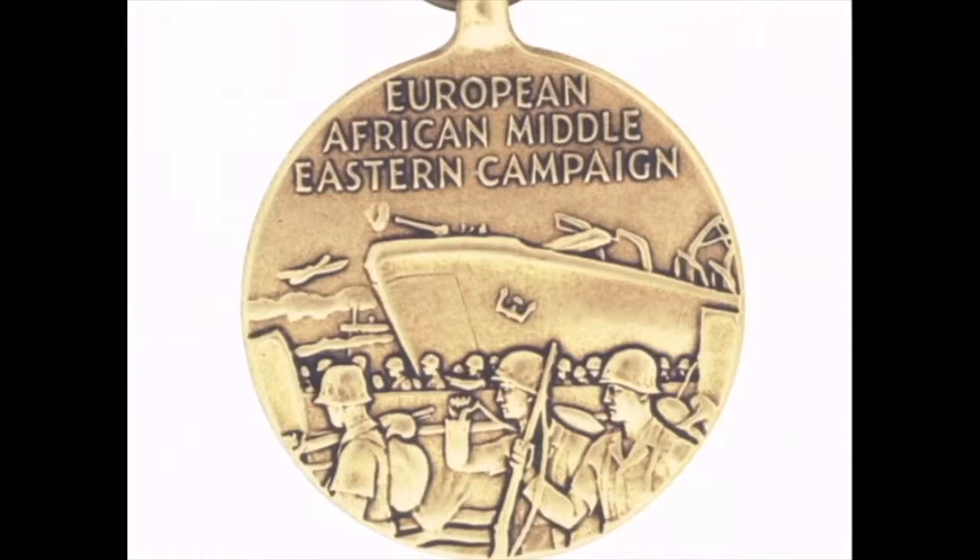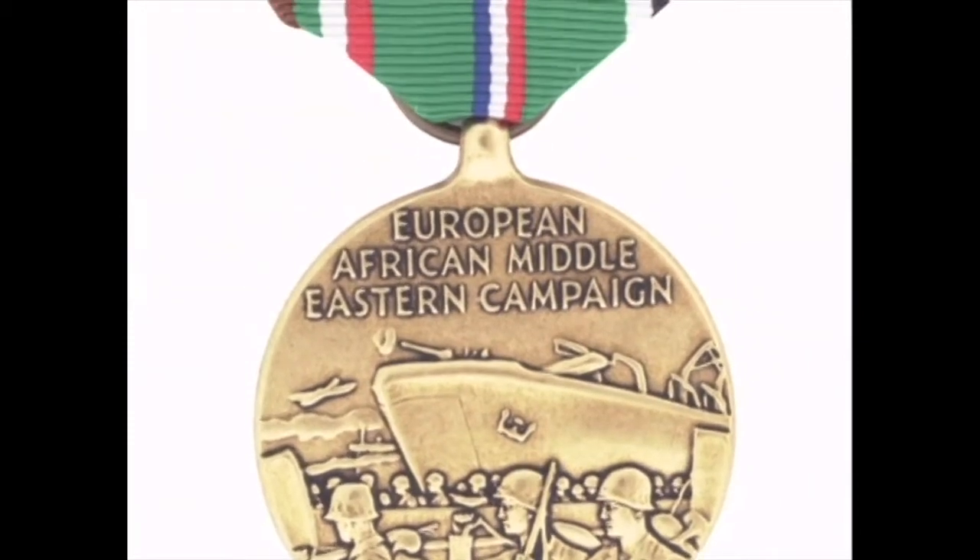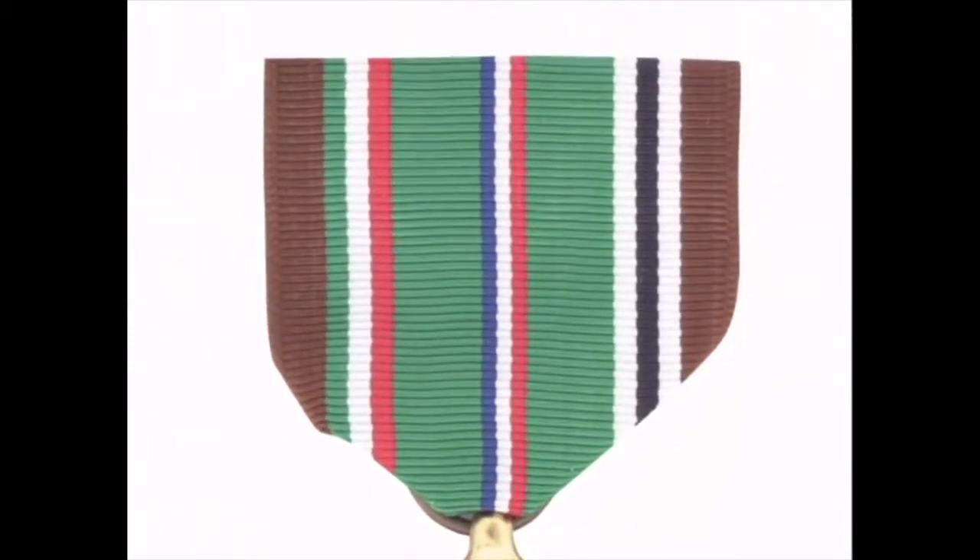The ribbon's central blue, white, and red thin stripes represent the United States. On either flank, wide stripes of green symbolize the green fields of Europe. The green, white, and red thin stripes represent Germany.